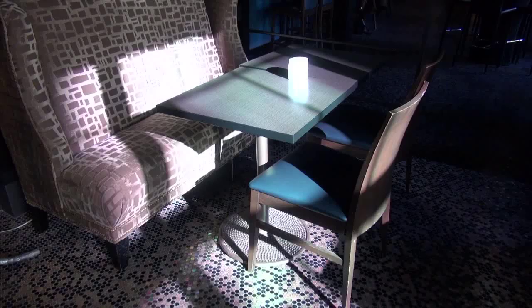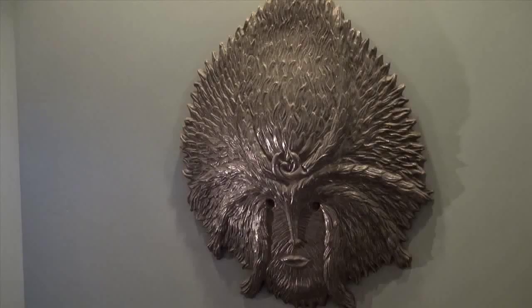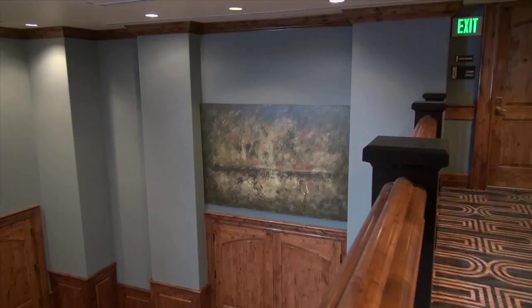Walk around the Sebastian and you'll see art everywhere, like El Pero in the atrium. There's a totem sculpture by Gunther Gerzo in the sitting area. And there are several masks by Leonora Carrington throughout the hotel, like this one over a banquet room door, and this one called Mascara. This painting is by the owner of the Sebastian. We are a little museum here at the Sebastian with our art everywhere.